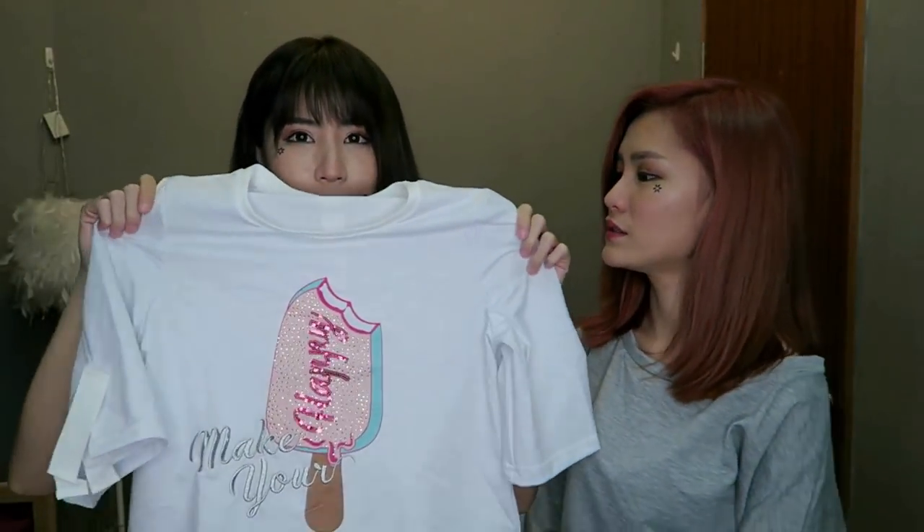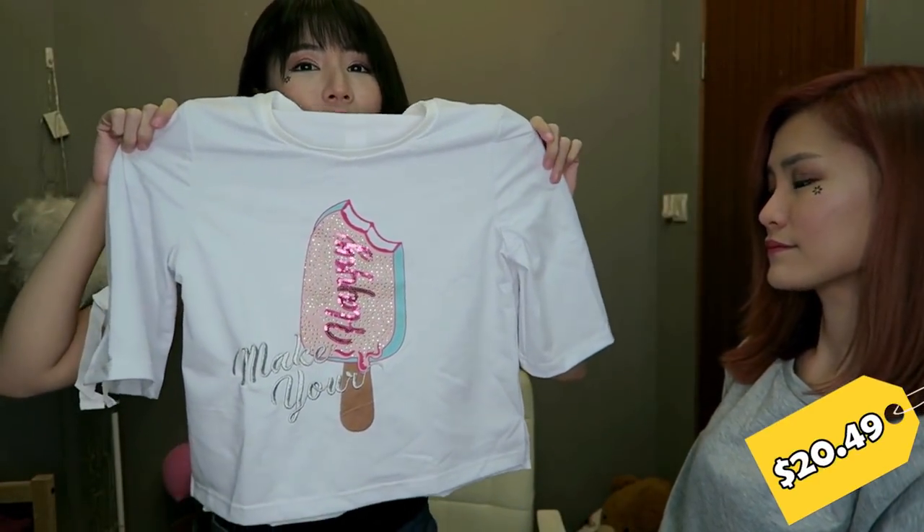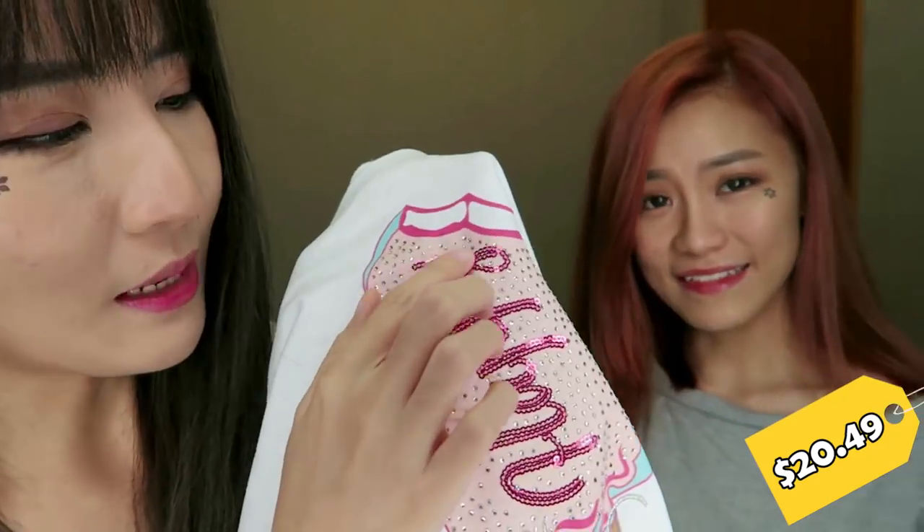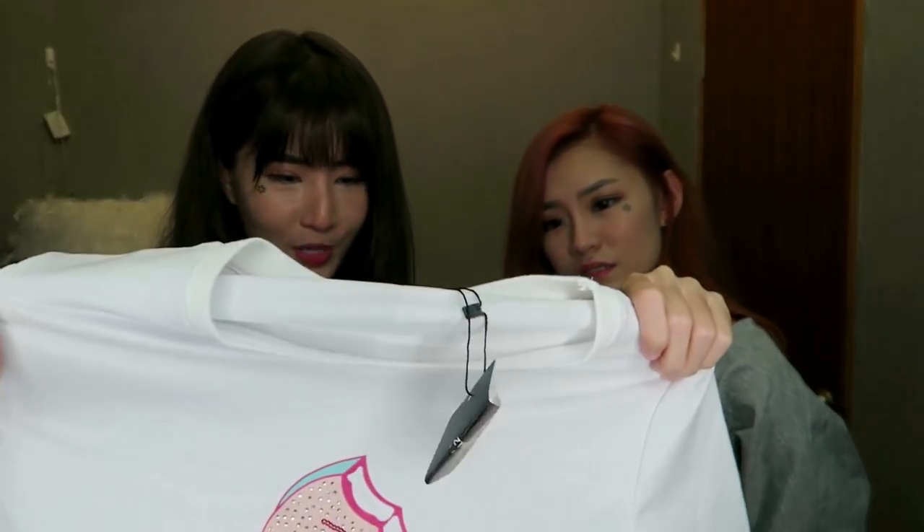I got this crop top — ice cream print, so cute! All these are like little jewels and the words are made out of sea green. The material is very very good as well. I'm so impressed with this one. Oh my gosh, I like it — I really like the details here. Alright, moving on to the next top.